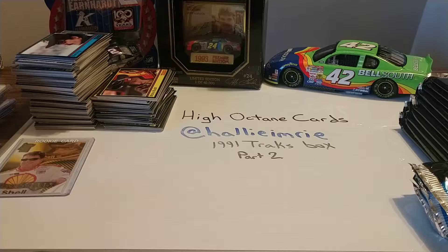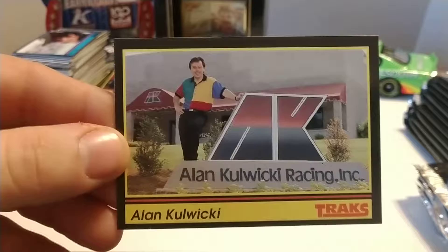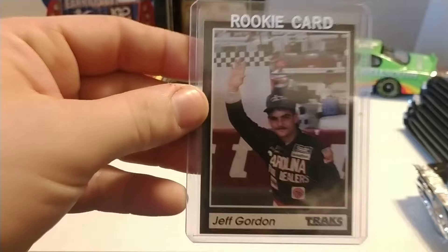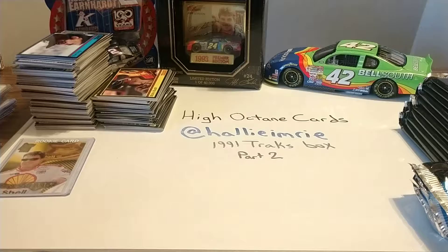To recap a couple of our hits from Sunday: we did pull a few different Dale Earnhardt cards — the Cup Series and the Busch Series driver cards. We did have a Teresa Earnhardt card. One of my favorite cards in the whole set is the Alan Kulwicki card with him in front of his shop. And we did pull one of the Jeff Gordon 1991 Trax rookie cards — slightly off-centered, maybe 60/40 centering — but still a very, very nice card of Jeff Gordon. So we'll go ahead and continue with these packs.